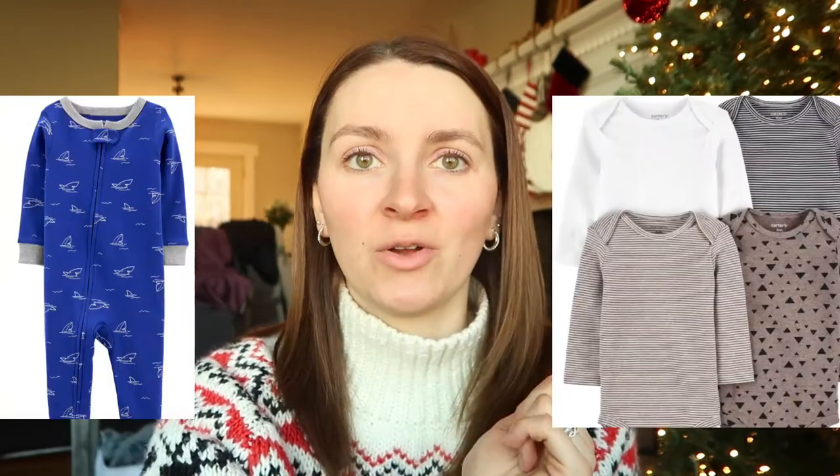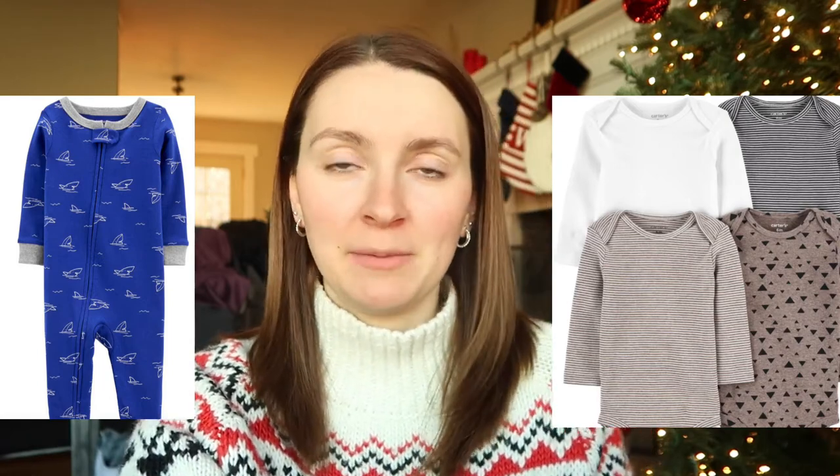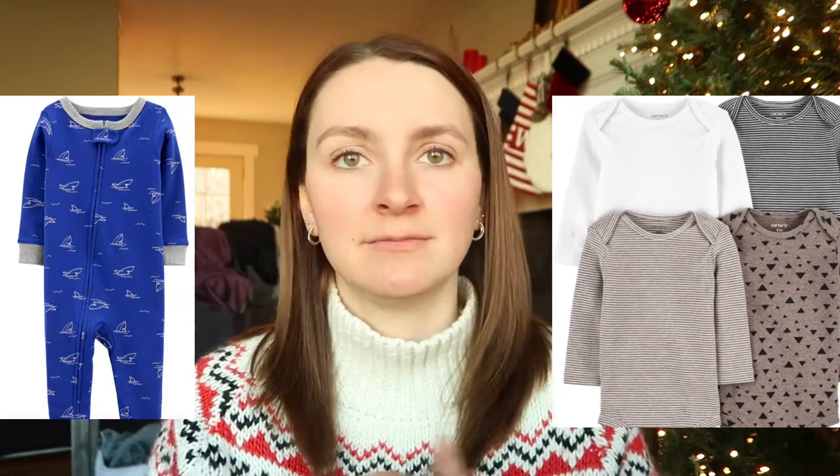Another great thing to get for your baby is always clothes. Around six to nine months people kind of stop gifting clothes, so we got Wesley a bunch of 12-to-18 and 9-to-12 month sizes. Some places we love to get clothes are H&M and Carter's — we got colored tops and plain bottoms to mix and match. Sometimes Macy's has clothes on sale too; we got him a couple of pairs of pants for about two dollars each and they were so cute.